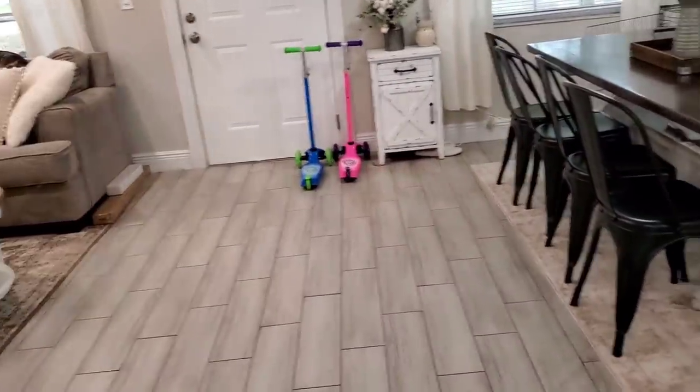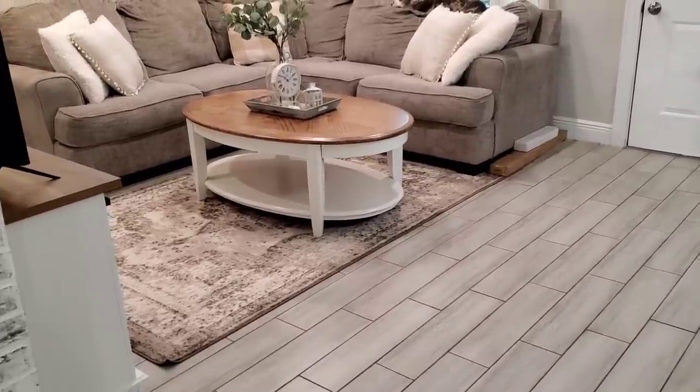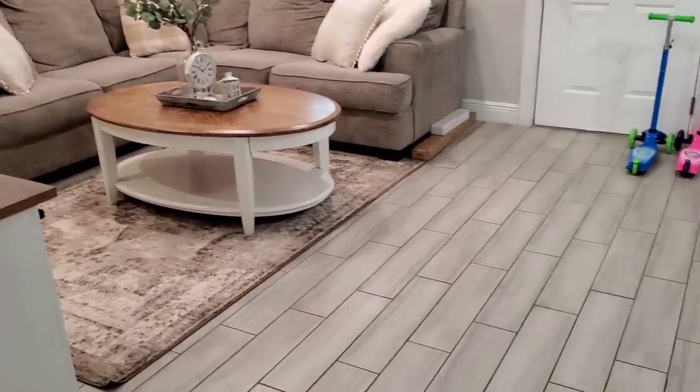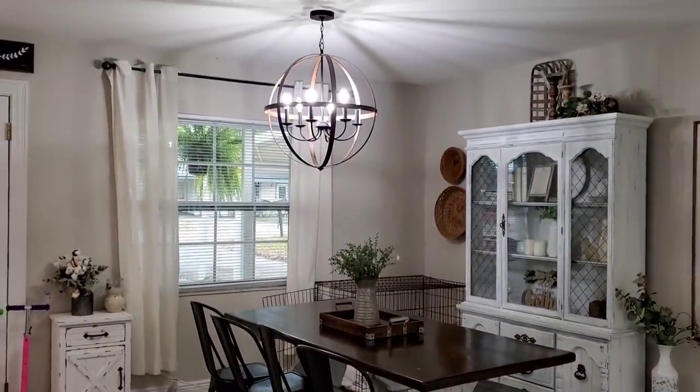My rugs — the two rugs out here in the living room and the one in my master bedroom, they're all the same, just different colors and different sizes. I will link that below if you want to check those out as well. So this is the dining room. I change it up a lot honestly. I feel like I can never figure out how I actually want it to look.